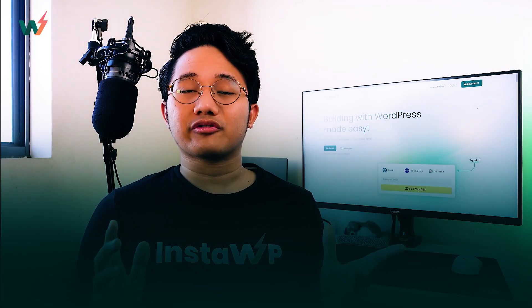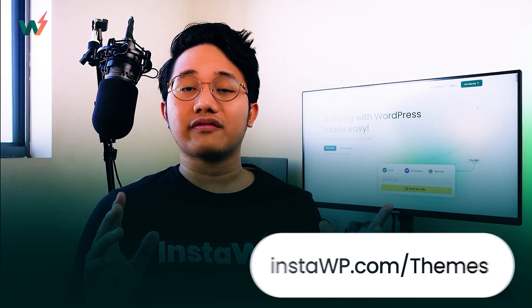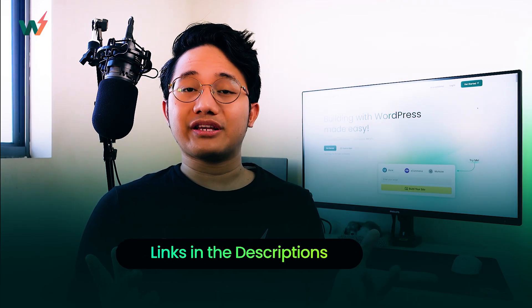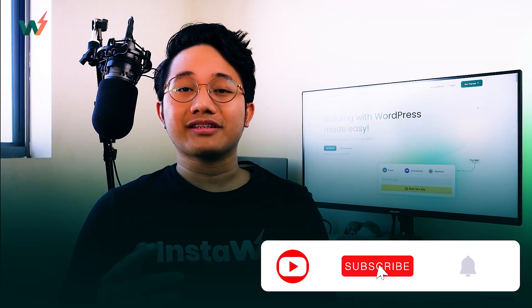If you want to give any of them a try, today is your lucky day. You can instantly test and install these themes on instawp.com/themes. They're all linked in the description below, so go ahead and test them out to see which suits your style best. If you liked this video, go ahead and hit the like button, share, and subscribe.